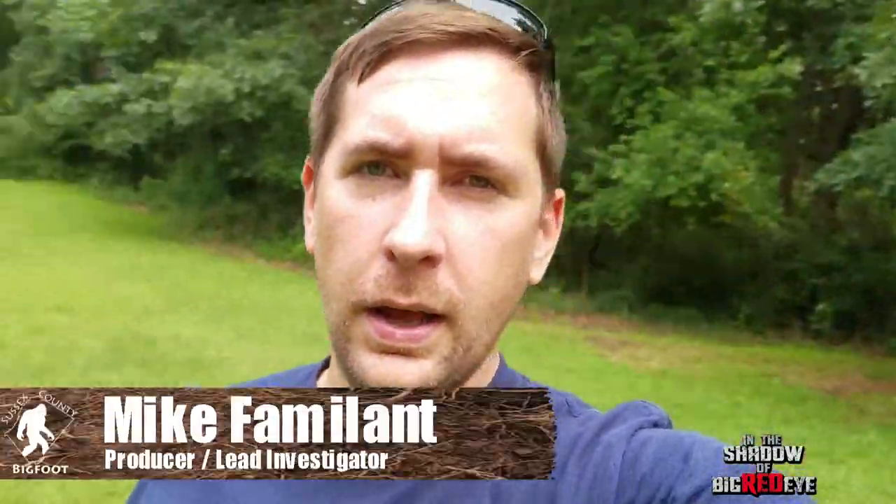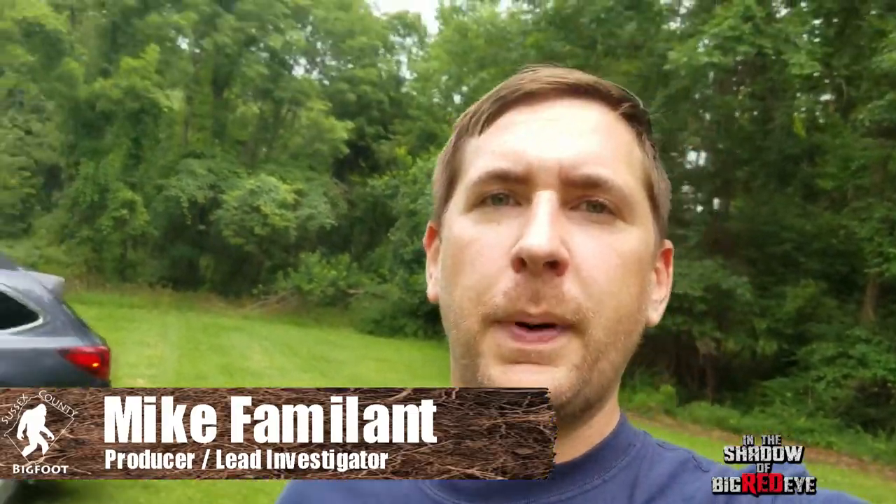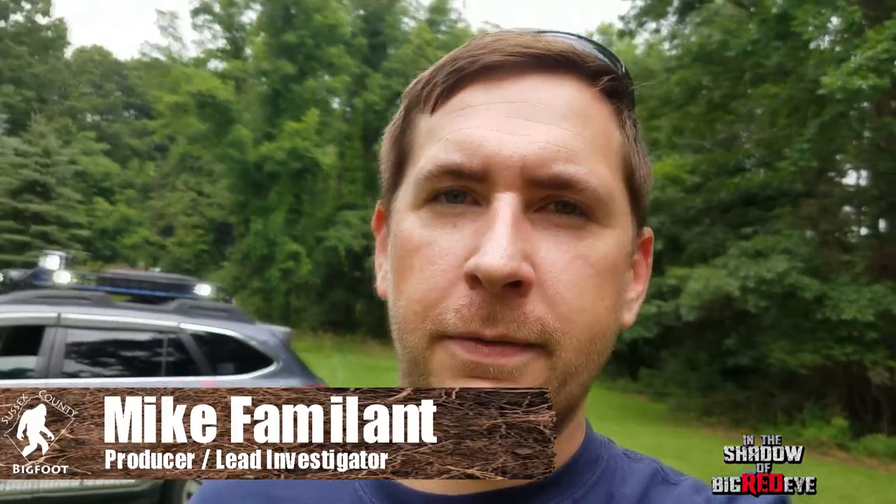Hey guys, Mike here. In the shadow of Bigfoot, I want to first apologize that I haven't been putting out a lot of videos — I've been super busy with the show. We're going to Kentucky next week and that's been a lot of logistical planning, but I'm also working on a couple of different videos coming out hopefully soon. I wanted to take this opportunity to give you guys a tour of the brand new Bigfoot Mobile Command Center, or the BMCC1.